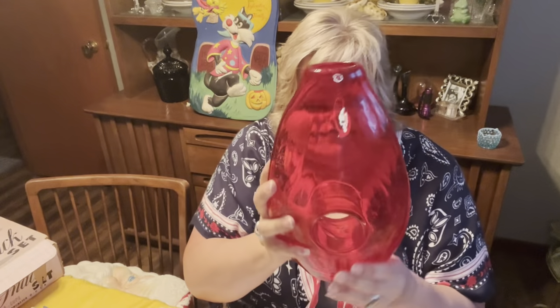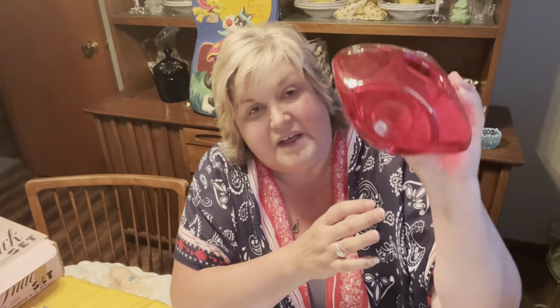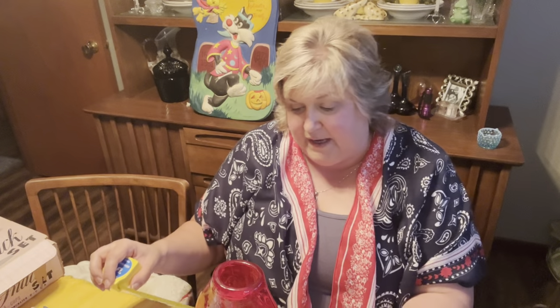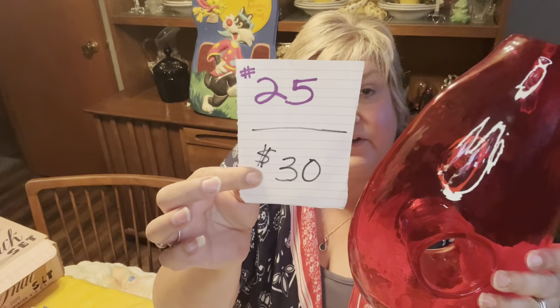The first item is this beautiful red art glass vase with a donut hole. It is hand blown and does have a pontil mark on the bottom. No chips or cracks. It is approximately 11 inches tall and at the widest base just about seven and a half inches. This is number 25 for $30.